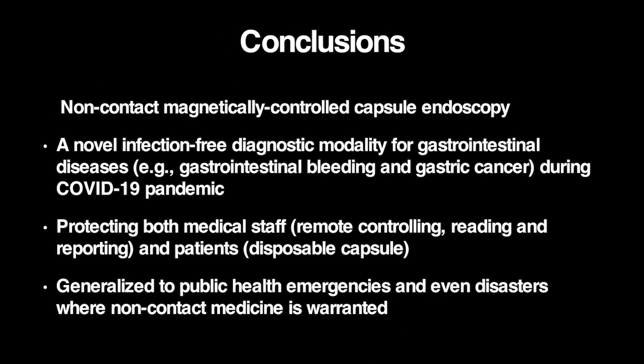The non-contact magnetically controlled capsule endoscopy system provides a novel infection-free diagnostic modality for gastrointestinal diseases during the COVID-19 pandemic, protecting both medical staff and patients. This system could be more generalized to public health emergencies and even disasters where non-contact medicine is warranted.